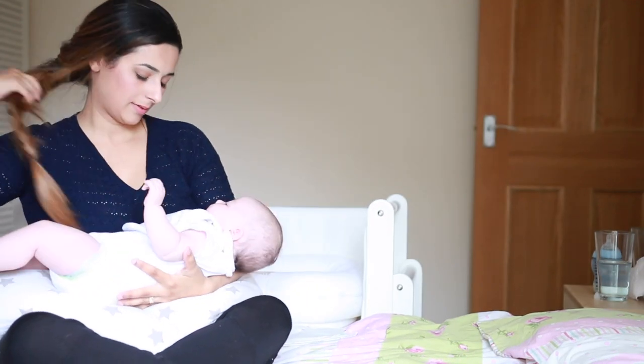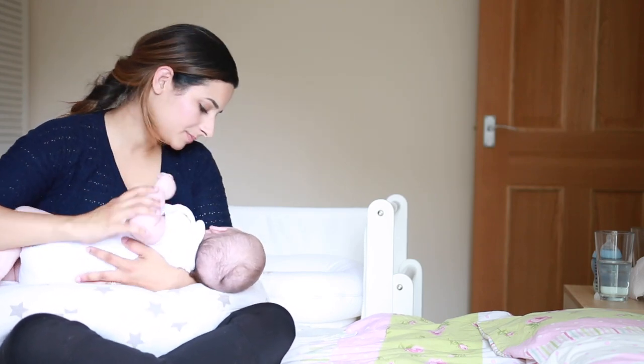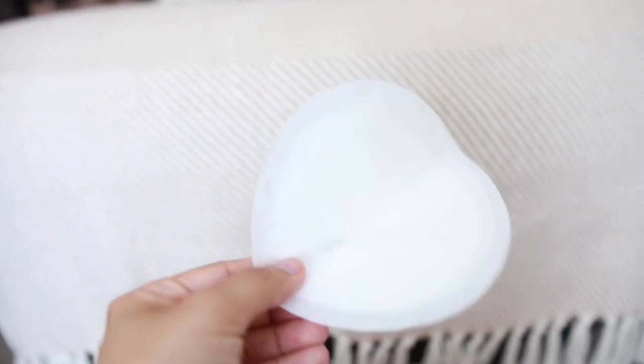The only problem I have with it is that it doesn't tie around the back, so you have to lean against it to keep it together — though there are other models that do tie, so there are different types to consider. Breast pads and nursing bras are absolute lifesavers. Breast pads because your milk will leak and you don't want it to ruin your clothes — I just get simple disposable ones from local supermarkets or Boots, and you will use a lot of them.